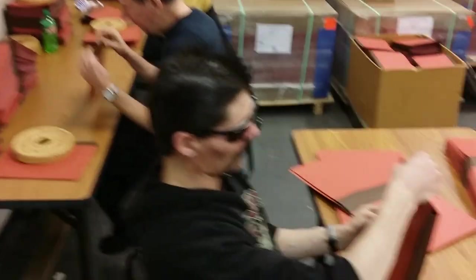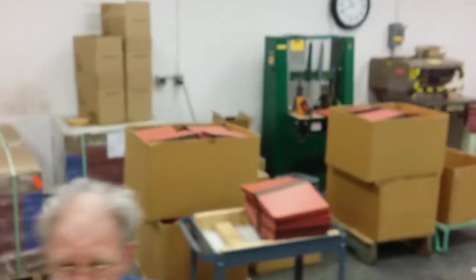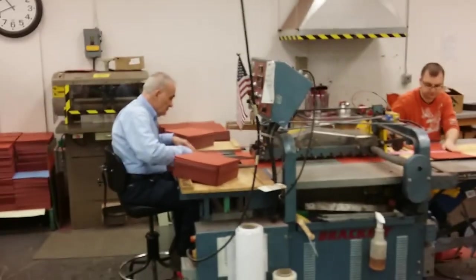AVRE also deals with a lot of paper goods. It's part of their factory business. Here you'll see them assembling folders that are used by all kinds of institutions, including police, fire, and other office situations.